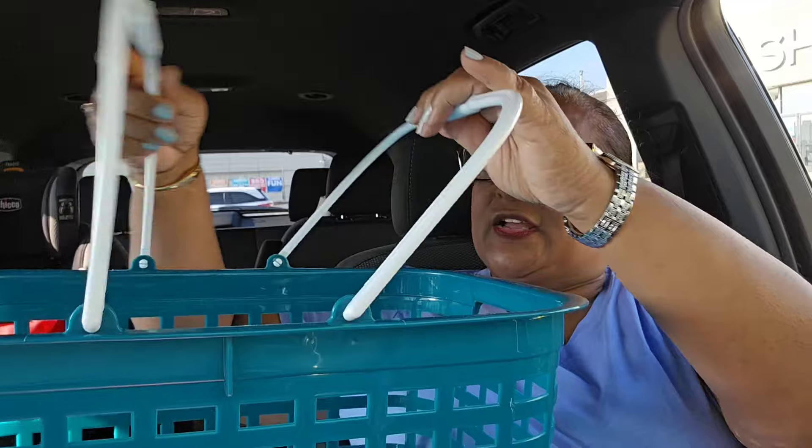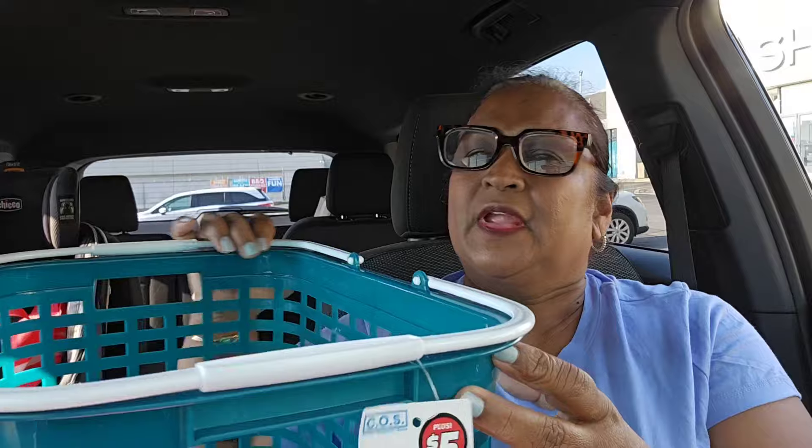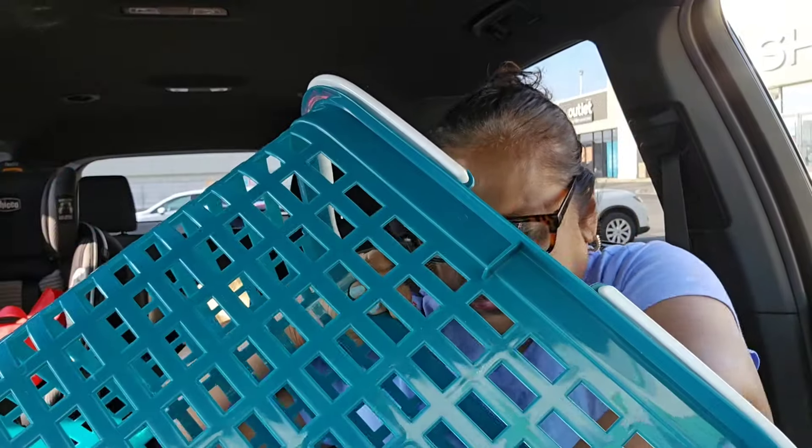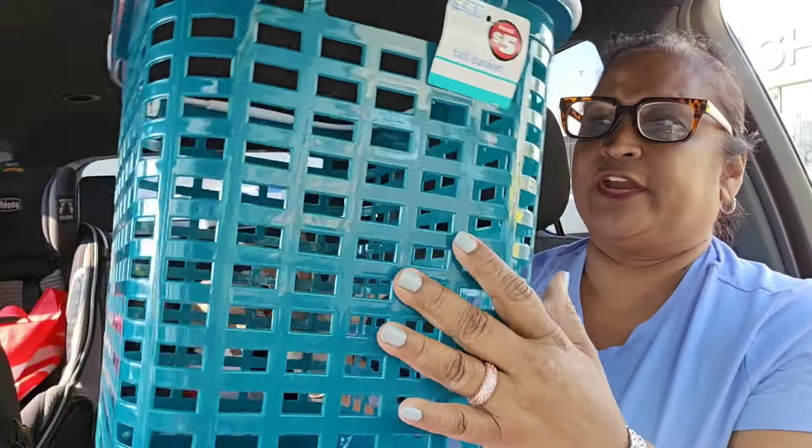It is a basket kind of day for me. I picked up this basket — I really and truly wanted the clear white one but this is not $1.25 — it's $5. I do buy Dollar Tree Plus stuff, but most of the time it doesn't make it into my videos because I probably needed it for something. They had a green, a kind of royal blue, and some other colors.